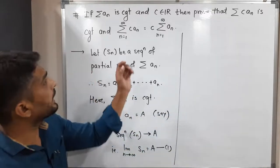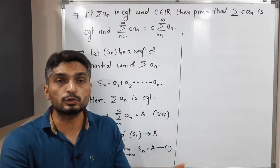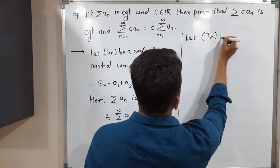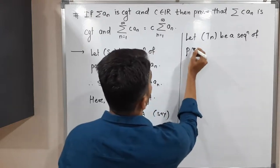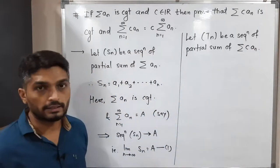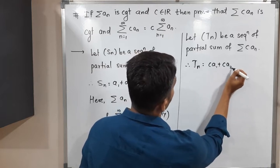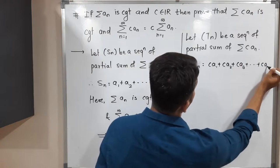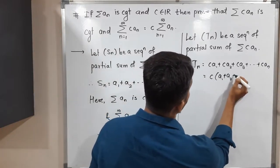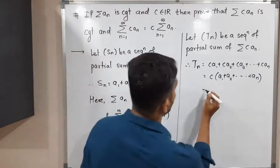Now what we have to prove is that the series summation cаₙ is also convergent. So let us consider a sequence of partial sums and prove that it is convergent, and therefore the corresponding series is also convergent. Let tₙ be the sequence of partial sums of the series summation cаₙ. That means tₙ = ca₁ + ca₂ + ca₃ + ... + caₙ. Taking c common, we get c(a₁ + a₂ + ... + aₙ), which is nothing but c·sₙ. So tₙ = c·sₙ.